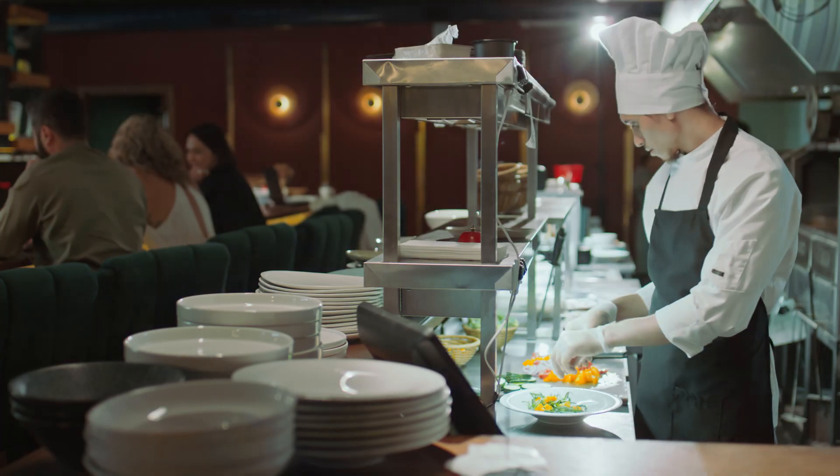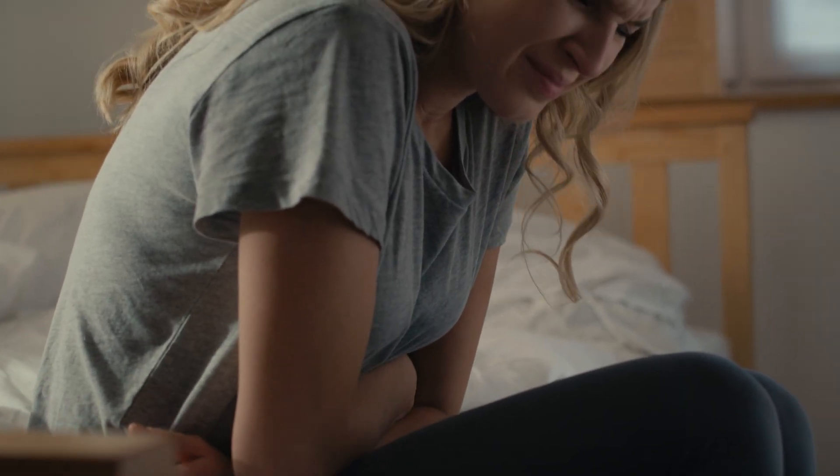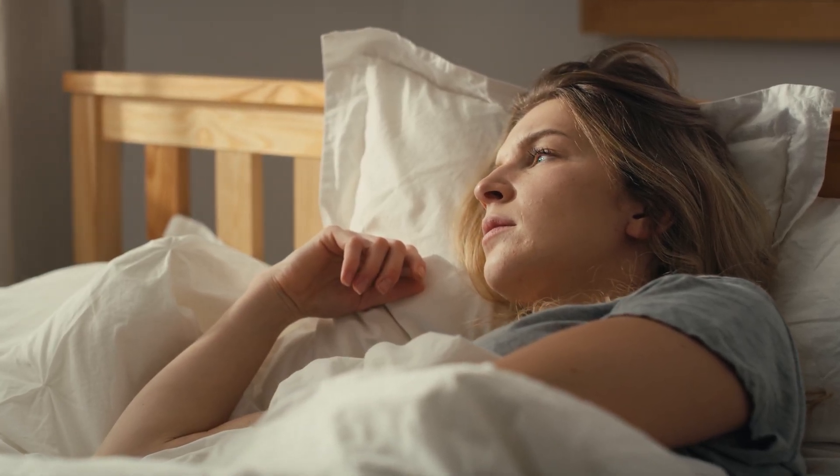The symptoms of traveler's diarrhea can vary from mild abdominal cramps, weakness, nausea, and frequent bowel movements, to more severe cases characterized by high fever and even bloody stools. But if you plan ahead, you can easily avoid these issues.